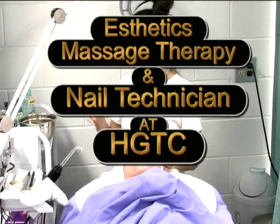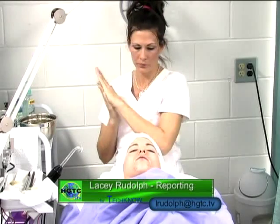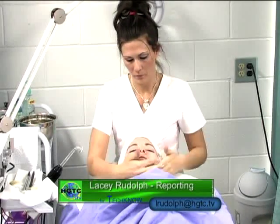Students in this aesthetics clinic are using each other as clients in preparation for their next step. Instructor Barbara Goodwin explains the procedure they'll follow. They first start by doing a client consultation card where they will ask the client questions about what type of medication they're on, medical history, products that they're using, and if they've had any surgery.